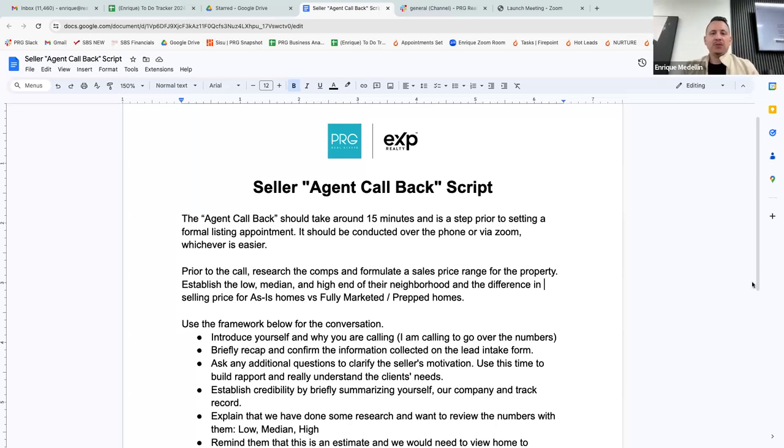If you've been on the dialer and you're booking listing opportunities — what we're calling hand raisers, people who have expressed interest in knowing what their home could sell for or what an offer would look like — that's the very first step. You call and say, 'Hey, would you guys entertain an offer on your home? We have a lot of buyers we're working with.' We then set up what we're calling seller agent callbacks.